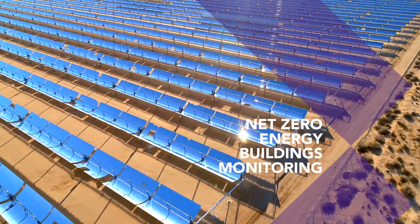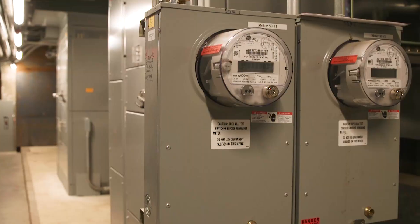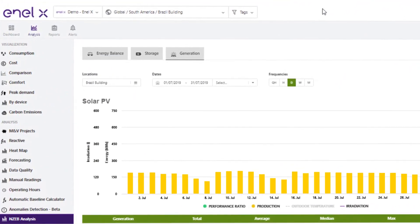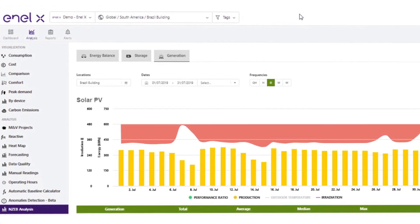The Net Zero Energy Buildings feature allows you to measure and analyze the production coming from distributed generation resources, storage, load and grid.